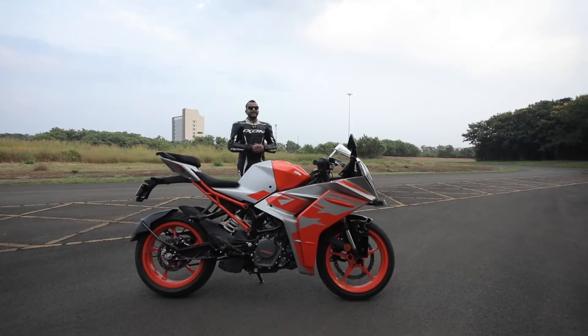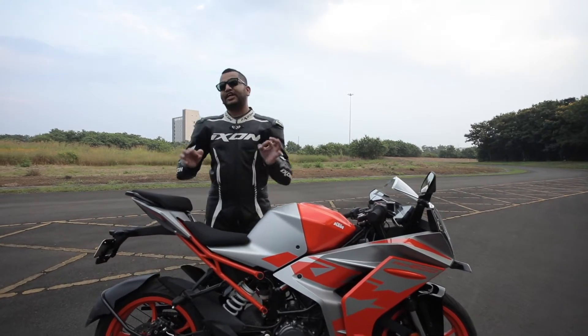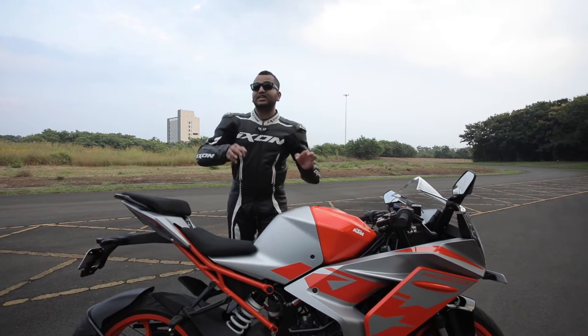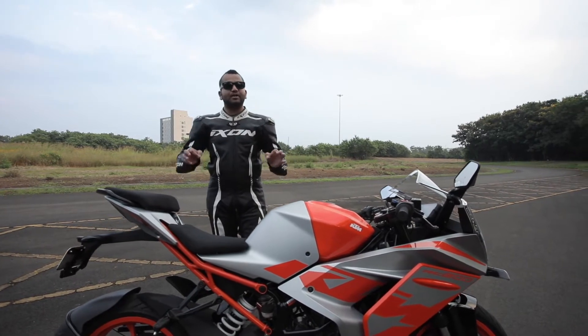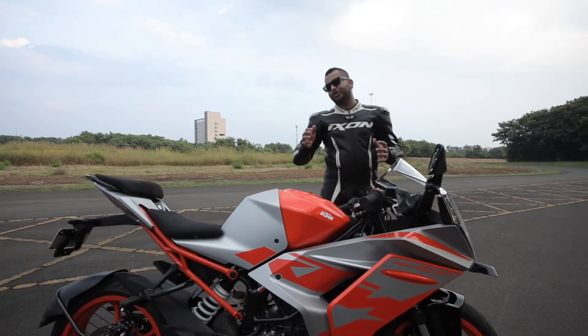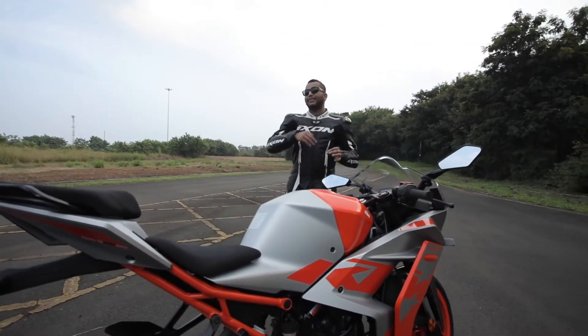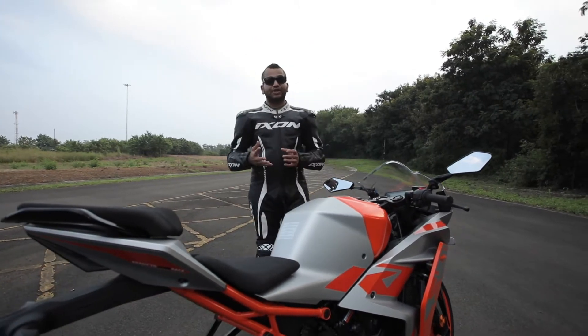Hello people, welcome to Shifting Gear. With me, I have the KTM RC200. This is the second generation motorcycle — the 2022 model year. In this video, we will check out what changes have happened on this bike, how radically different it looks, what are the mechanical changes, and what are the new features that you get.